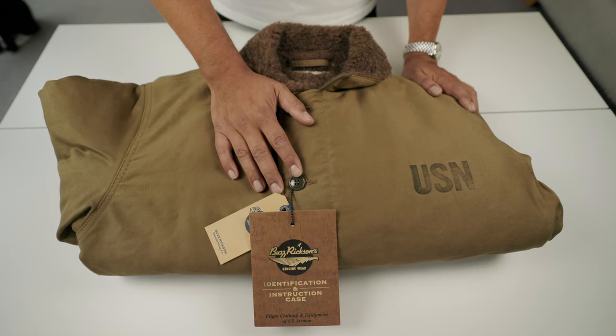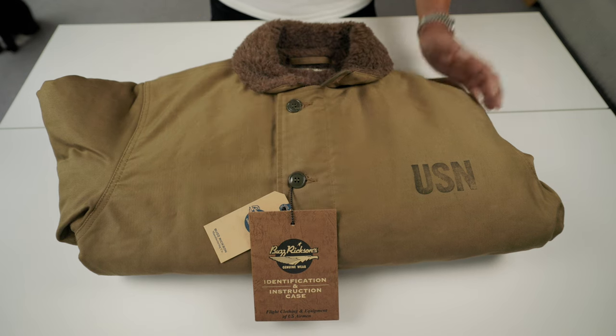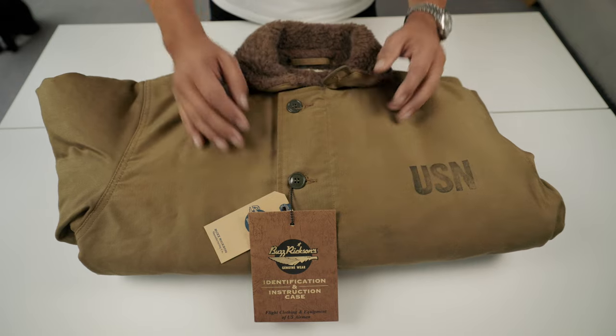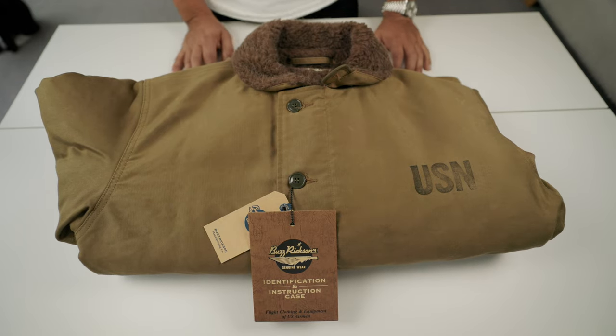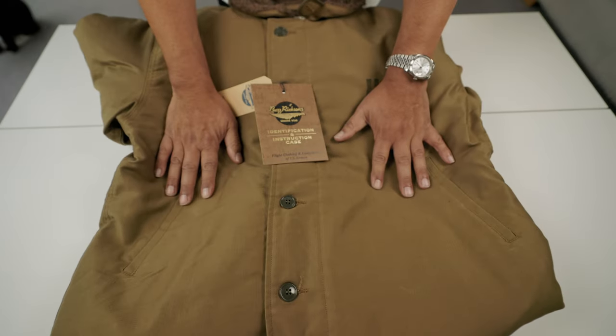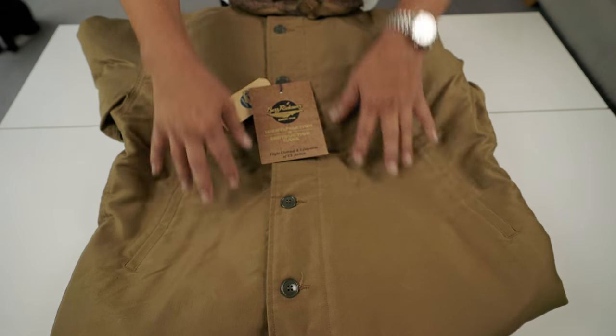The jacket finished its service at the beginning of the Vietnam War. This jacket is very simple — it only has two materials forming it, with no complications. It's a very simple system of construction, with two parts: the shell and the lining.